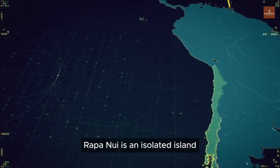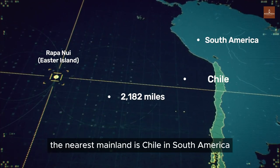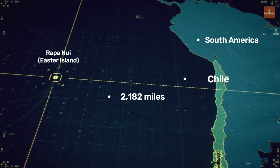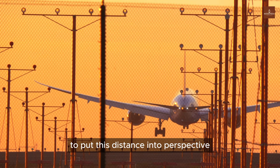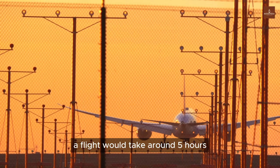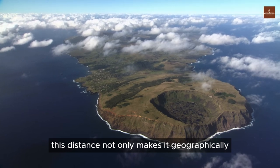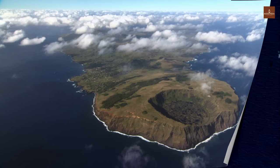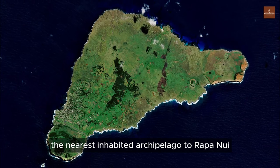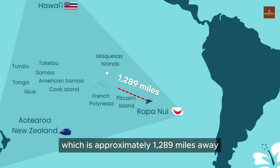Rapa Nui is an isolated island in the middle of the South Pacific. The nearest mainland is Chile in South America, approximately 2,182 miles away. To put this distance into perspective, a flight would take around 5 hours. This distance not only makes it geographically remote from the mainland, but also quite distant from inhabited areas. At present, the nearest inhabited archipelago to Rapa Nui is Pitcairn Island, which is approximately 1,289 miles away.